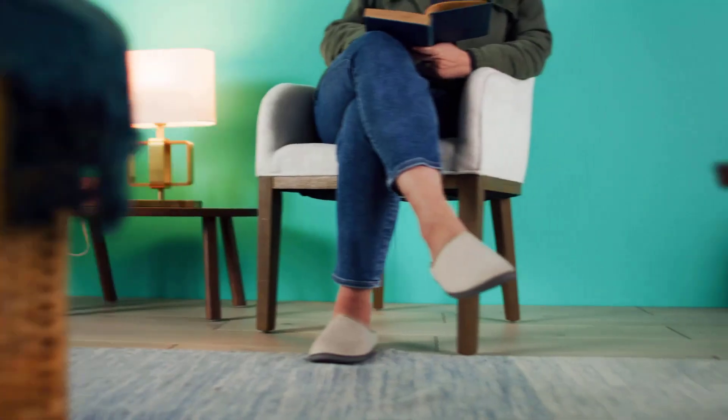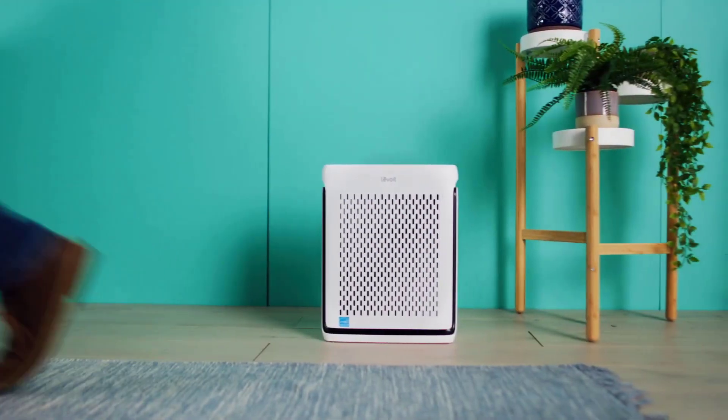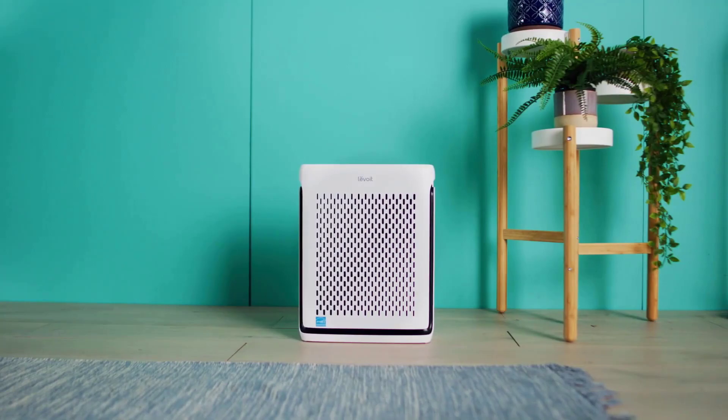Whether waking up refreshed in pristine air, having the purifier adapt to your daily routines, or optimizing the evening environment with its light detection feature, this purifier works around you.